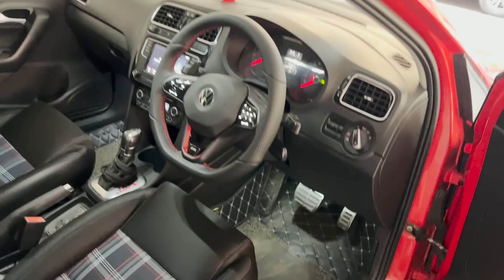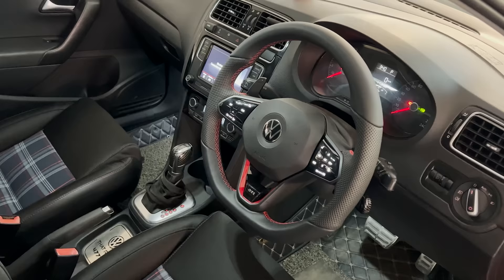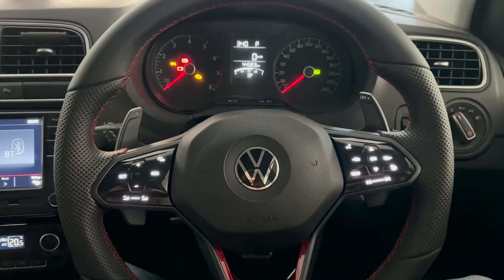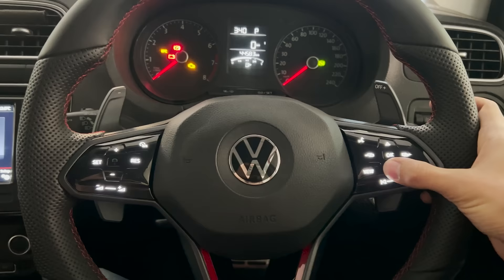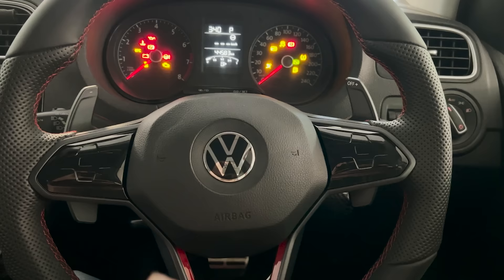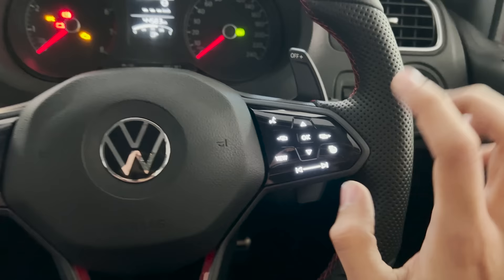The next part is the steering — the most obvious one. As you sit in the car you can see the steering is different. This steering wheel is out of a Mark 8 GTI, which was not offered in India. As you can see, these are capacitive touch buttons — if you kill the ignition the buttons go away, but if you give it ignition the power comes to the wheel and the buttons present themselves. It also has a heated steering wheel option, which is not active yet.